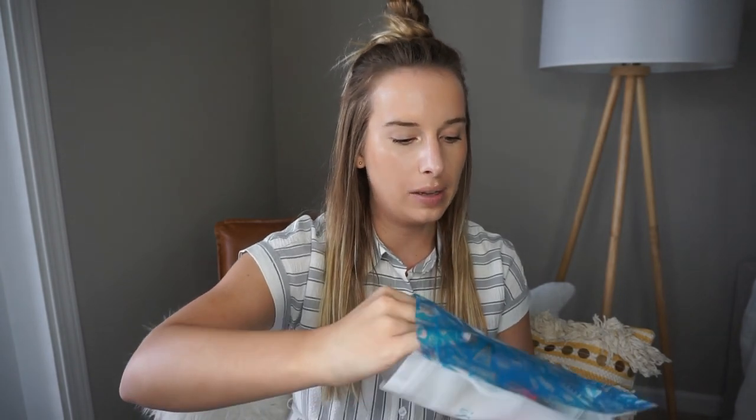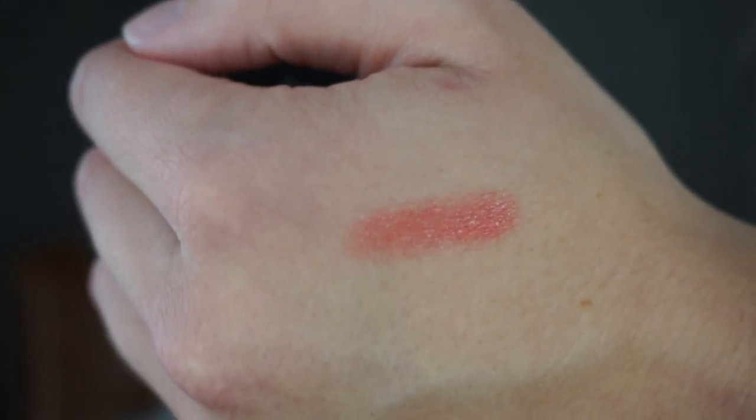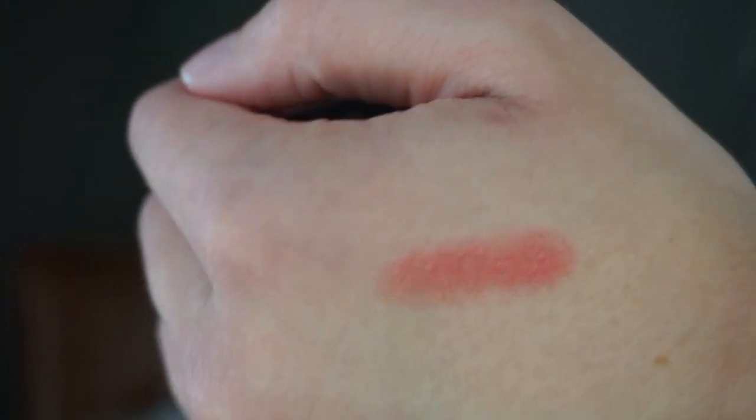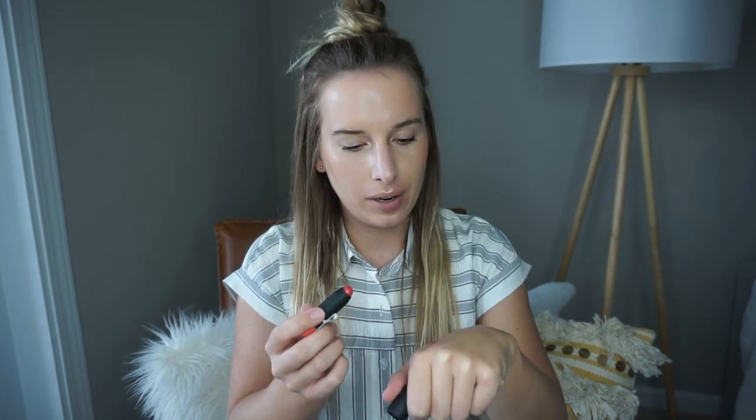The first thing I'm pulling out is the smallest thing — this is by Nudestix, the Nudies. It's an all-over face color in 'Poppy Girl.' You can use it on your eyes, as a balm for your lips, or even your cheeks. It's a pretty pink color — not red, not bright pink — it looks pretty wearable. I'll do a little swatch. It's not super covering; it's like a semi-sheer, which is nice.